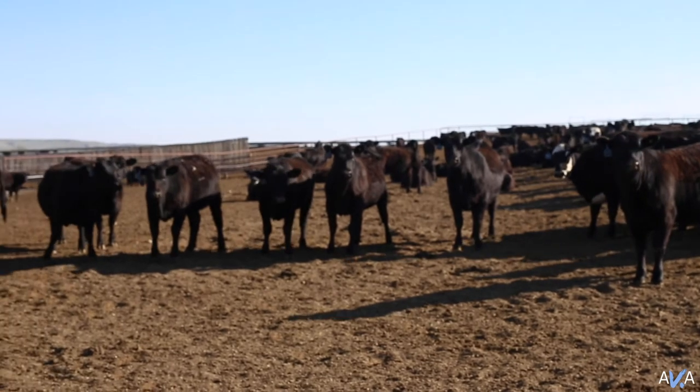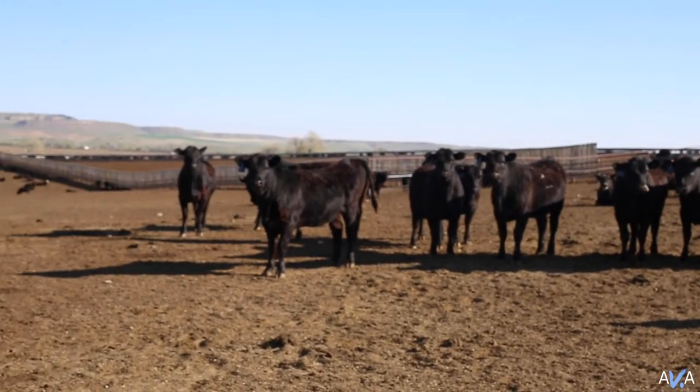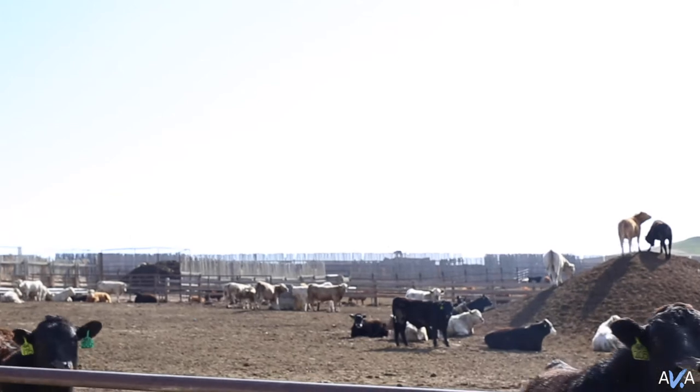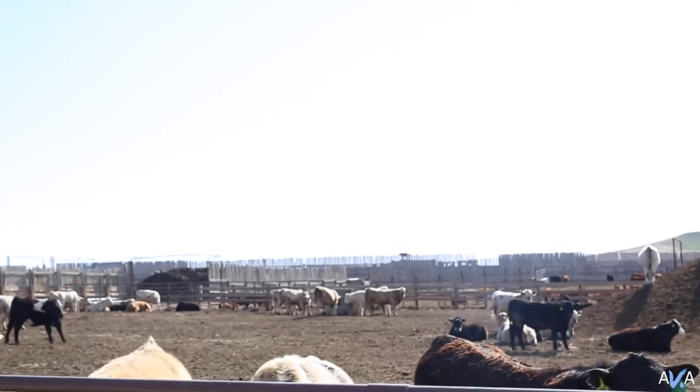Our yard can run about 10,000 head of calves. In the fall we take in calves mainly directly from their mothers. We have several producers that we feed for — we'll take their calves in and grow them, typically for grass. Most calves start coming straight off their mom, and we'll grow them to seven or eight hundred pounds depending on what the producer wants. A lot of them will go back out to grass; some will grow a little bigger to eight or nine hundred pounds, then go to a finish yard for anywhere from 120 to 190 days before they're ready for slaughter.